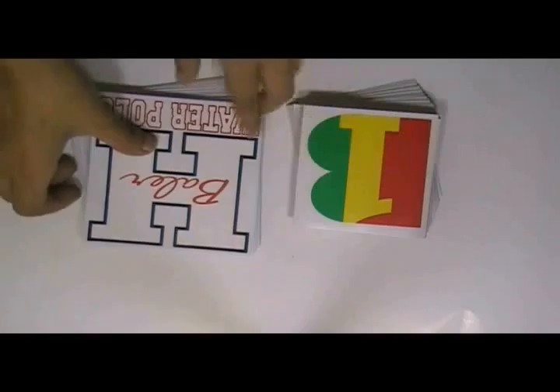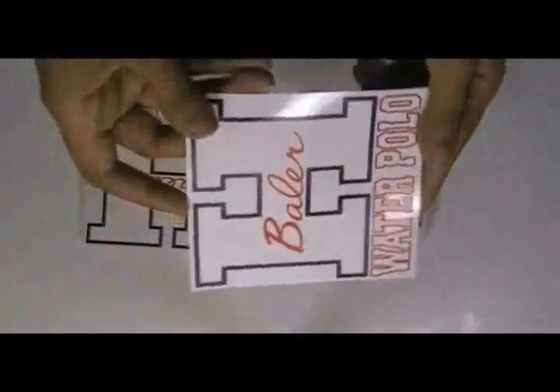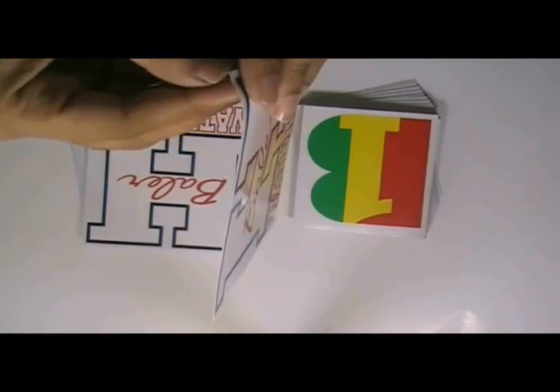Here are some stickers which are printed in our screen printing house. These stickers are made with clear vinyl stock.